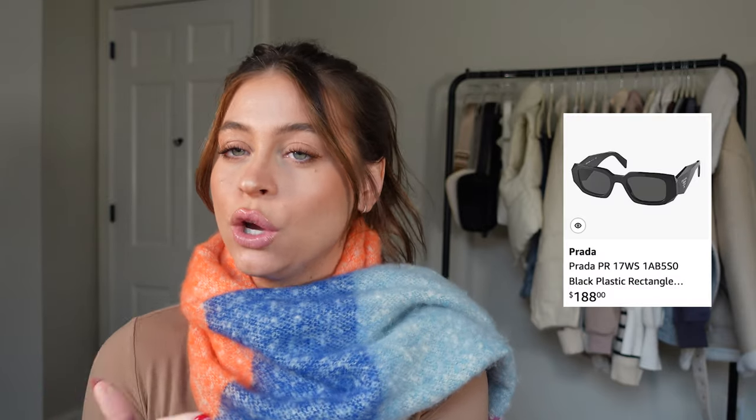Another YSL item I'd group with that is the YSL sunglasses I got on Amazon, and also Prada sunglasses — those would all be incredible gifts for someone very lucky. Moving away from designer items, let's get into essentials and things I wear and use constantly.